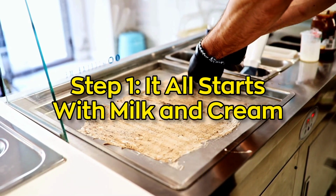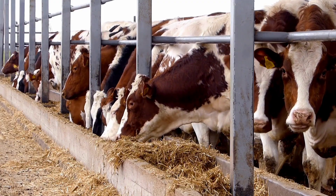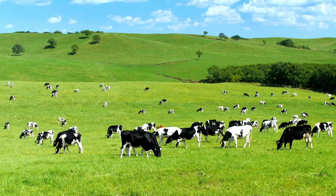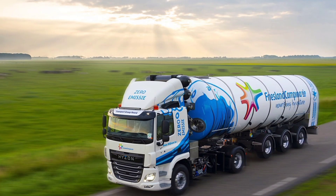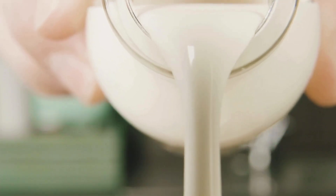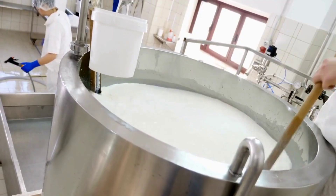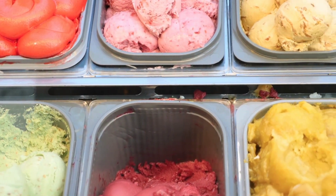Step 1: It all starts with milk and cream. Ice cream begins its life on a dairy farm, where cows munch on grass and produce fresh milk. This milk is collected and sent to factories in big insulated trucks. To make ice cream, we need both milk and cream. Milk gives ice cream its body, and cream adds that rich, smooth, melt-in-your-mouth texture we all crave. Without cream, ice cream just wouldn't feel the same.